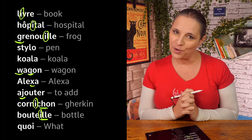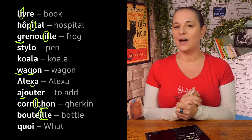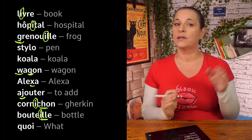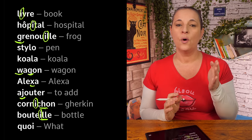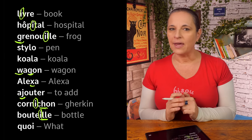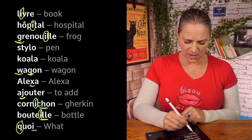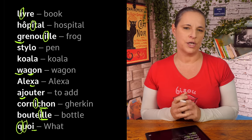And the last word, which means 'what', is 'quoi'. How do you spell quoi? The Q in French is 'Q'. So we start with Q, U, O, I — quoi. The difficulty might be E, Q, and also U — which is a 'U' sound.